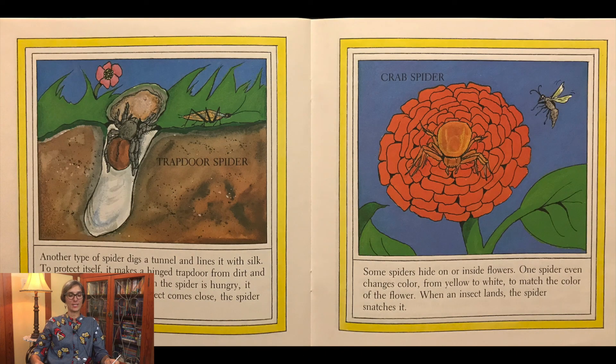Another type of spider digs a tunnel and lines it with silk. To protect itself, it makes a hinged trap door from dirt and silk to cover the tunnel. When the spider is hungry, it opens the door a bit. If an insect comes close, the spider scurries out to catch it. That's called the trap door spider. Some spiders hide on or inside flowers. One spider even changes colors from yellow to white to match the color of the flower. When an insect lands, the spider snatches it.